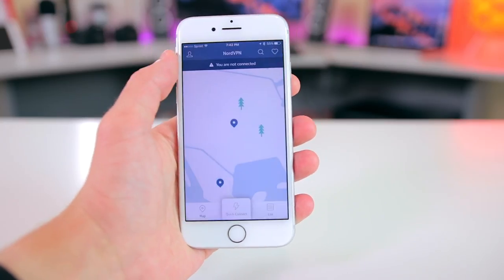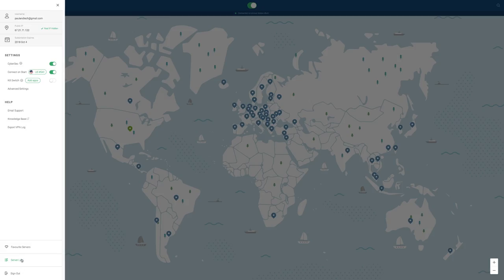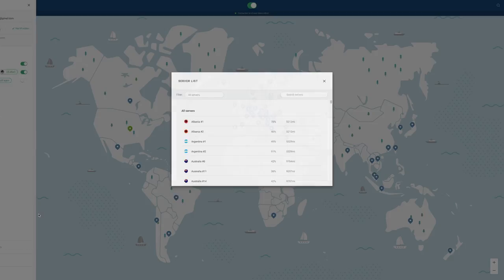NordVPN works on almost all platforms — Windows, Mac, Android, and iPhone. I've tested it on Mac and iPhone, and it works fine on both platforms without any bugs. On both platforms, I'm able to get it up and running with just the click of a button. You can easily browse through the over 1,000 servers and select which one you want to connect to.